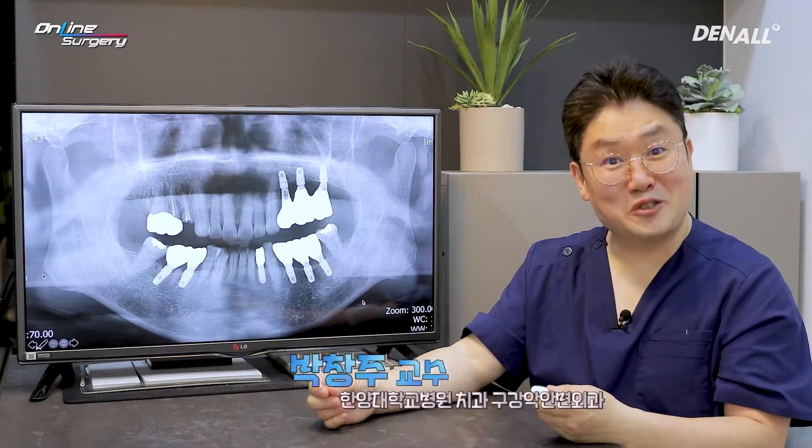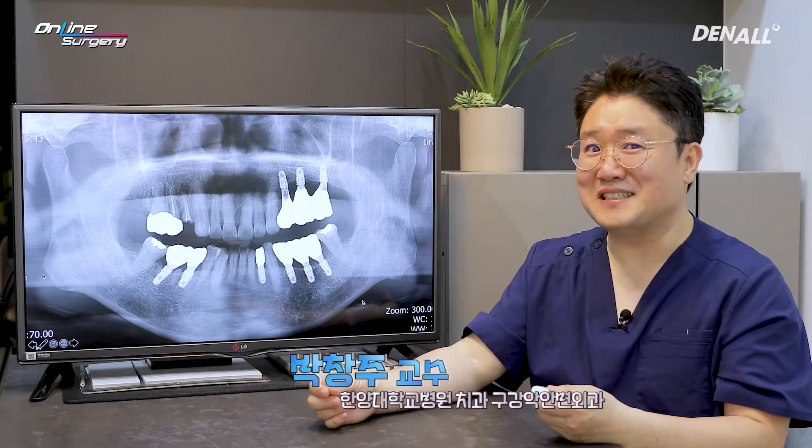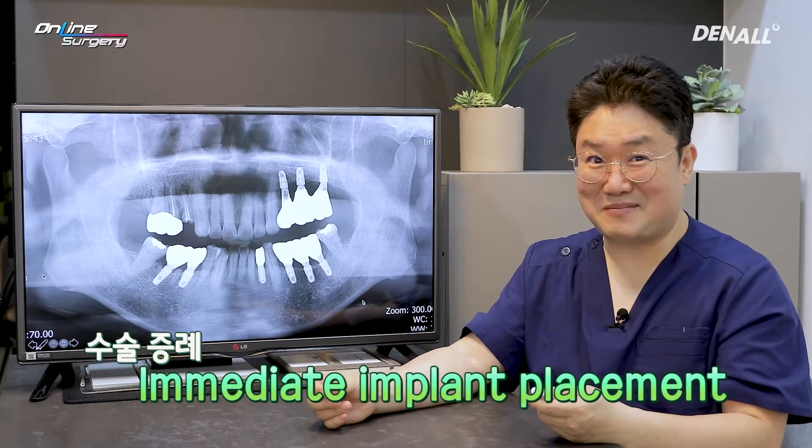Greetings, I'm Professor Park Chang-ju. Today, I'm going to talk about immediate implant placement after extraction.